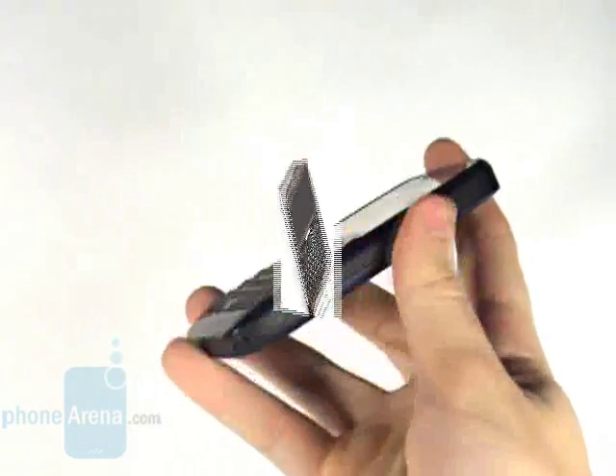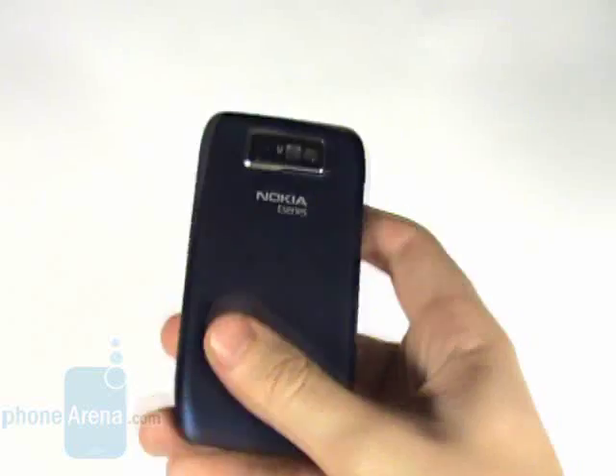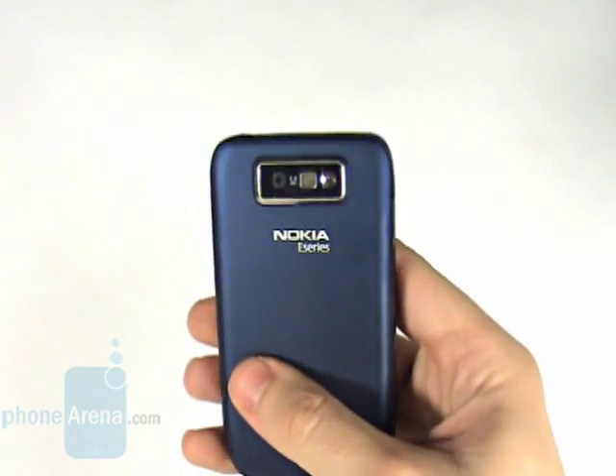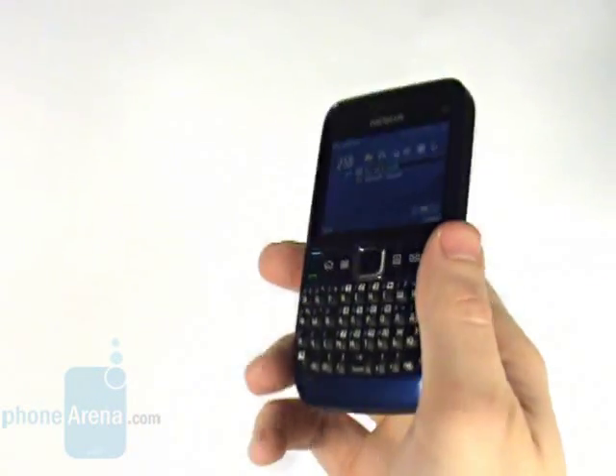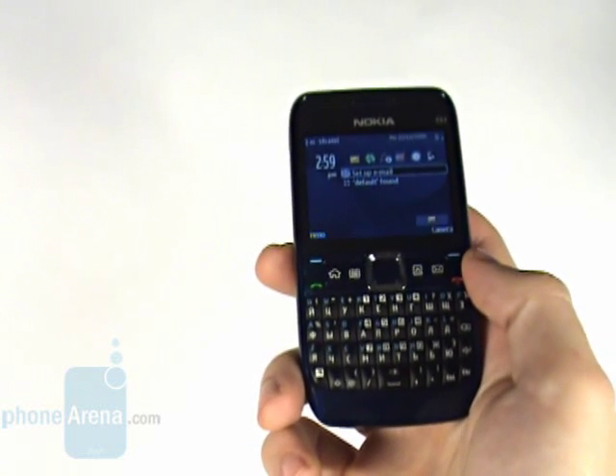When compared to it, the E63 is a few millimetres thicker with a 2 megapixel camera and lacks a GPS, but the rest of its functionality has been kept and it also uses the Symbian operating system with the S60 interface.